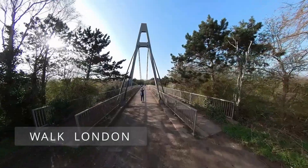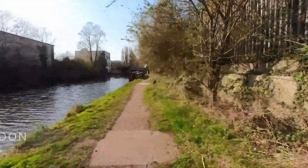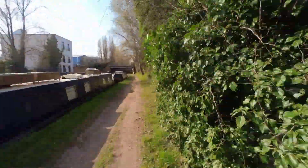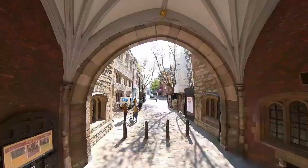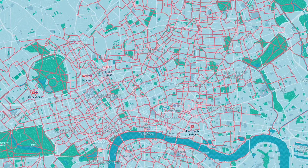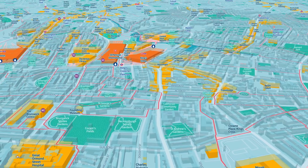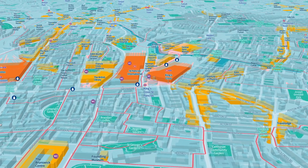The complete TfL Walk London network now exists and can be navigated using the Gojauntly app. The London Footways project offers an option of quiet and enjoyable walking routes in central London, connecting places of interest with transport hubs and green spaces.